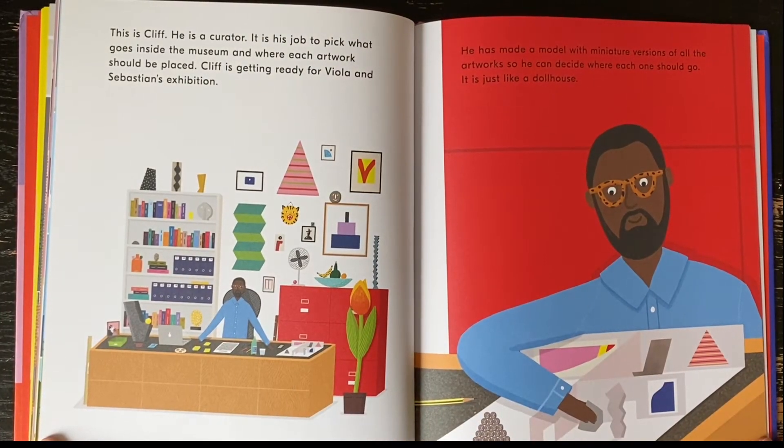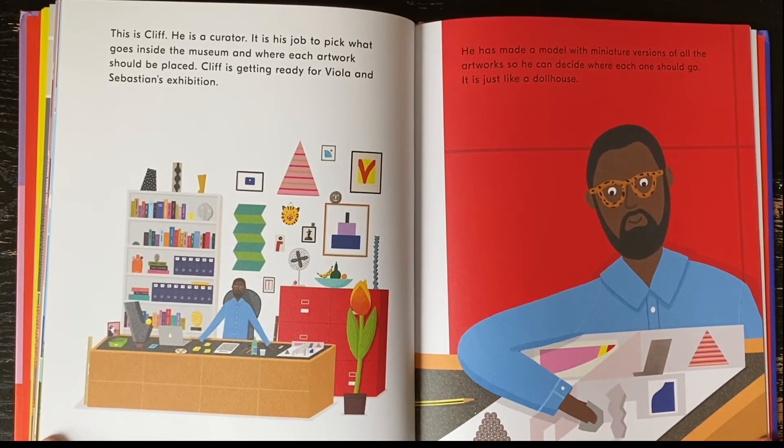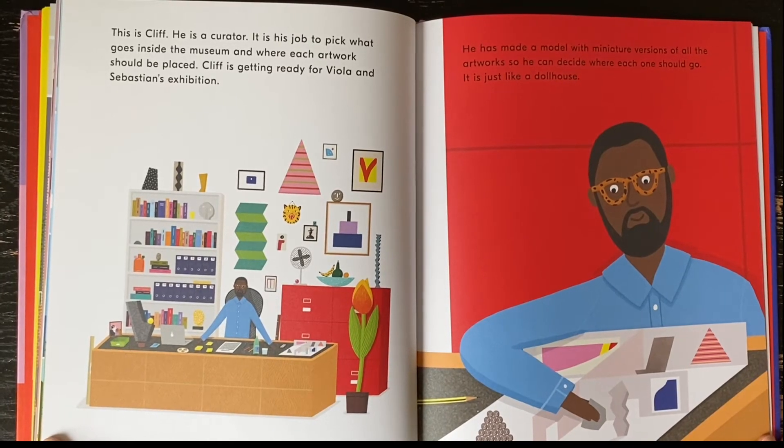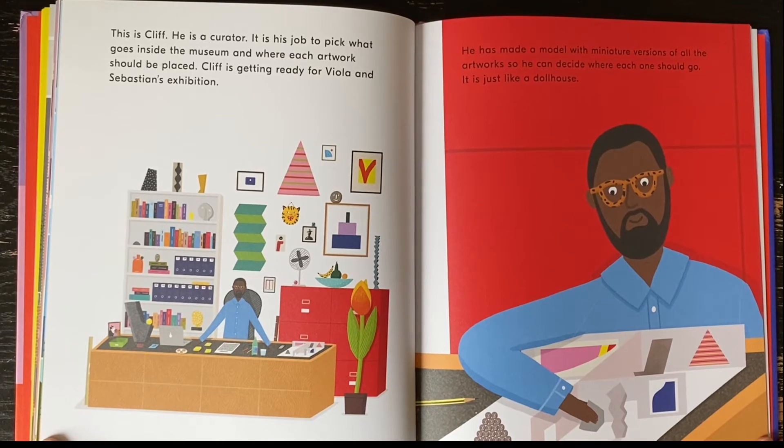This is Cliff. He is a curator. It is his job to pick what goes inside the museum and where each artwork should be placed. Cliff is getting ready for Viola and Sebastian's exhibition. He has made a model with miniature versions of all the artworks so he can decide where each one should go. It is just like a dollhouse.